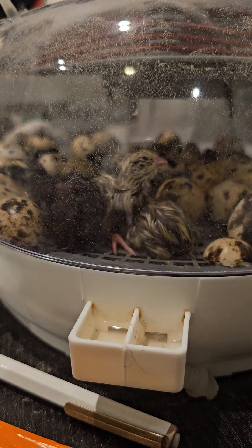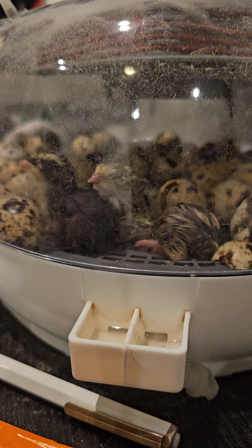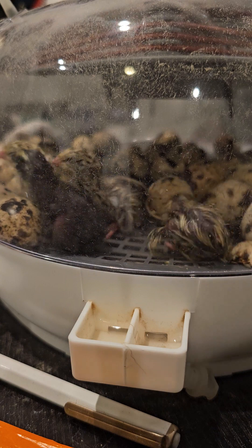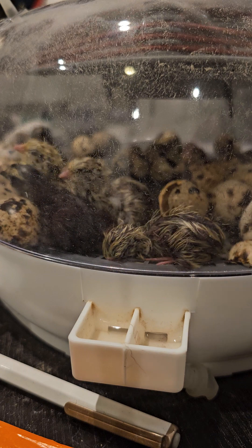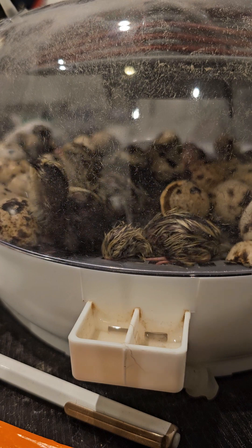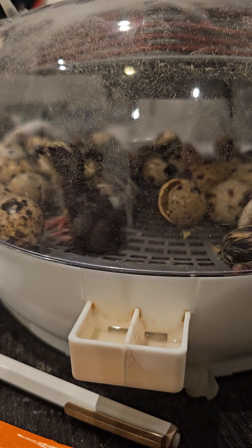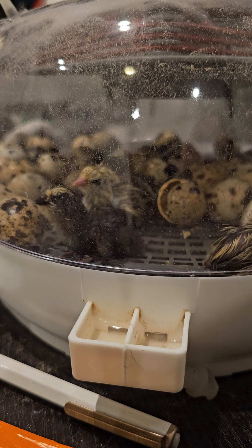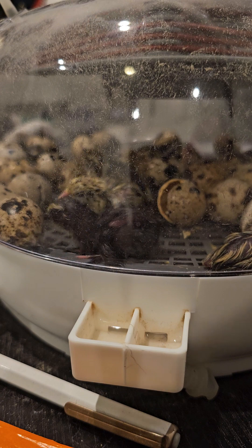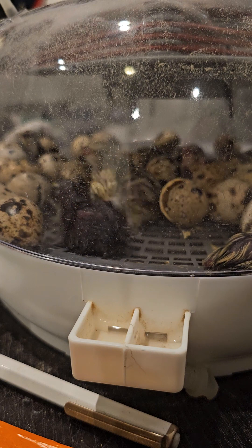With this incubator we've been getting 65% on average. We'll see what we get here. We'll keep them in the incubator for 24 to 48 hours, and then we'll grab them out as fast as we can and close the lid back so that we can give all the other eggs a chance to hatch. Looks like I've got another one over here that's already pipped, but just a little bit of a hole.